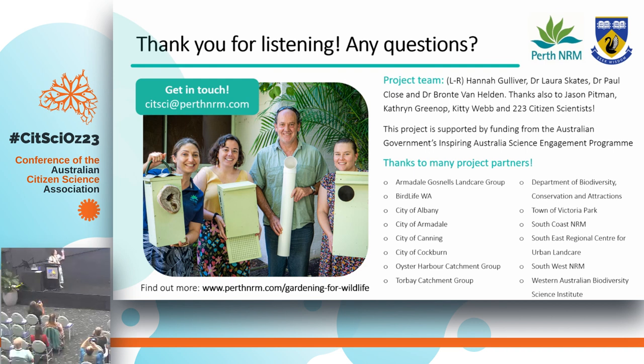I just want to end by saying thank you so much for listening, and thank you to the project team: Hannah Gulliver, myself, Paul Cloth, and Bronte Van Helden, as well as the 223 citizen scientists who have been involved in the project. Without them, this wouldn't be possible. You can find out more at the website or get in touch. Thank you.